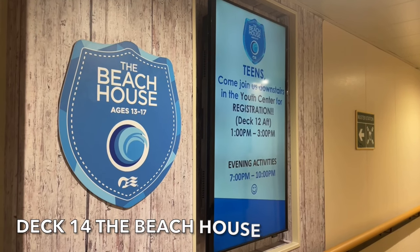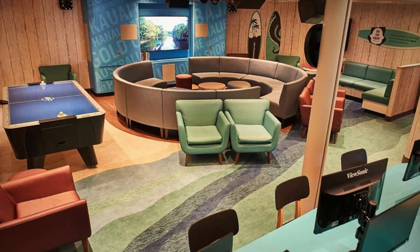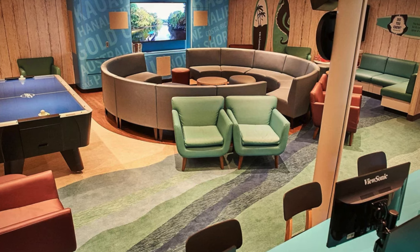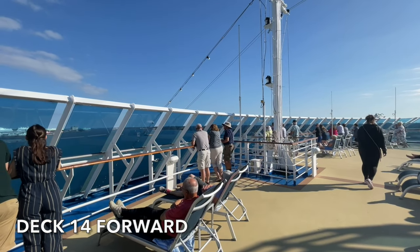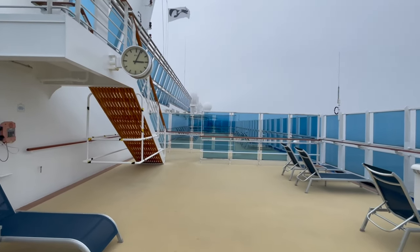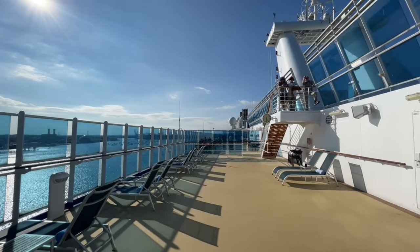Island Princess's Teens Club, The Beach House, is located on deck 14. This venue caters for sailors aged between 13 and 17 years old. Deck 14 forward is the perfect place to get some of those forward-facing sea views, and weather permitting you'll also find a number of sun loungers located here.